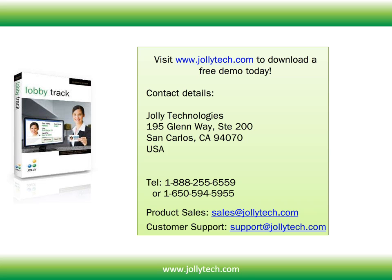You can visit www.jollitech.com to download a free demo today. Feel free to contact us if you have any additional questions. Thank you.